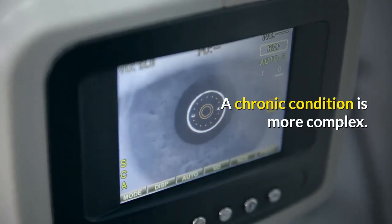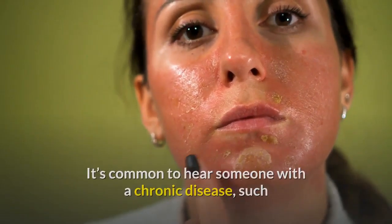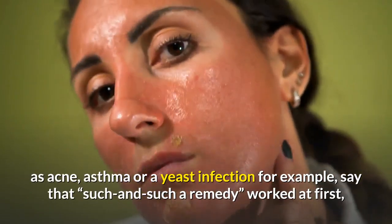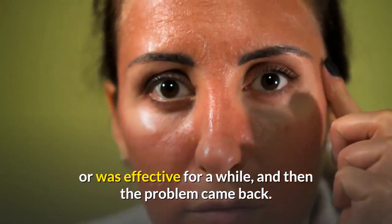A chronic condition is more complex. It's common to hear someone with a chronic disease, such as acne, asthma, or a yeast infection, say that such and such a remedy worked at first or was effective for a while.